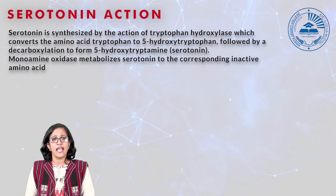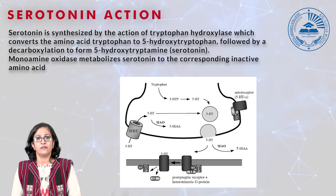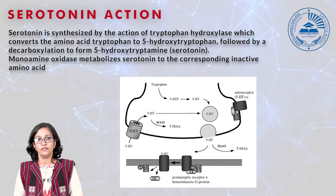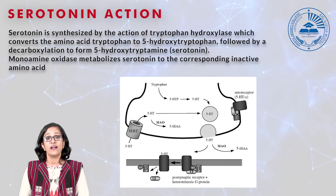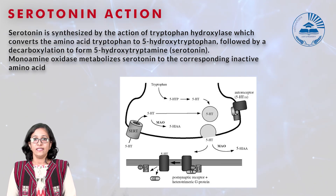Serotonin is synthesized by the action of tryptophan hydroxylase. This diagram represents how tryptophan is converted to 5-hydroxy tryptophan, a powerful neurotransmitter. The diagram shown is a nerve ending — an axon ending — and you can see the 5-HT receptors expressed in the post-synaptic membrane.